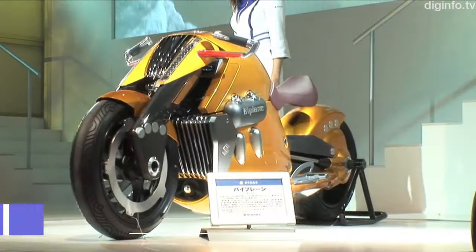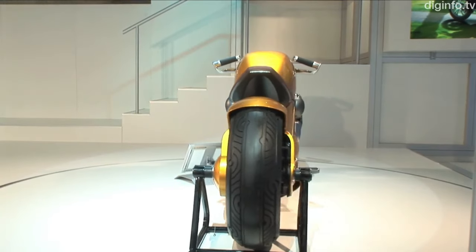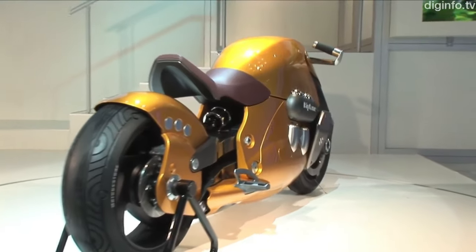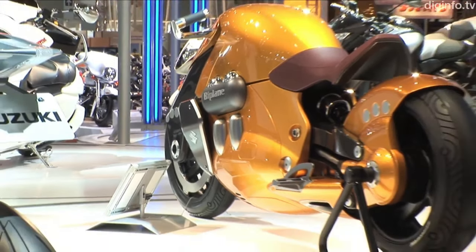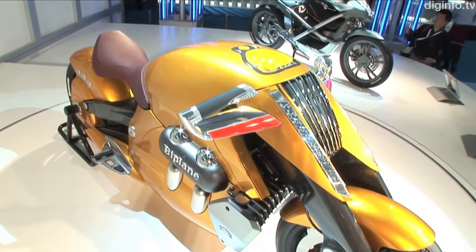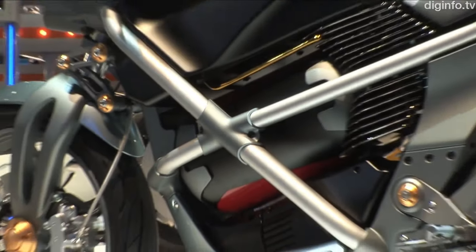Suzuki Biplane. The Suzuki Biplane is a hypothetical motorcycle that aims to merge the exhilaration of flight with that of riding. The sleek and modern form, reminiscent of an airplane without a canopy, gives the rider a feeling of openness and freedom. The Biplane has a powerful and smooth V4 engine, though its exact size is unclear. The Biplane originally made its debut at the 2007 Tokyo Motor Show, where its novel and eye-catching design immediately garnered attention.